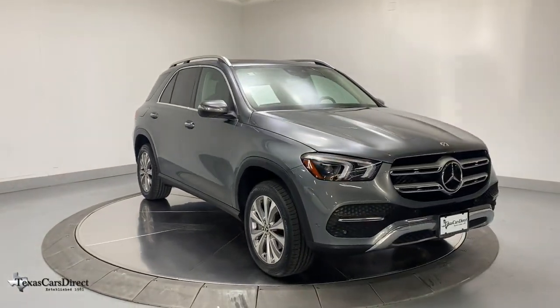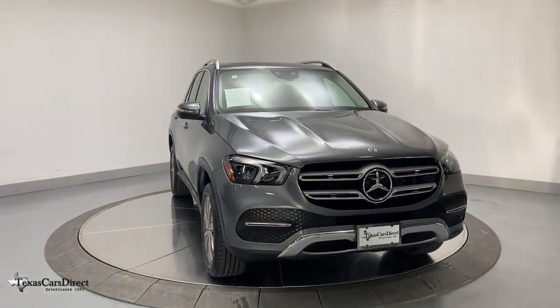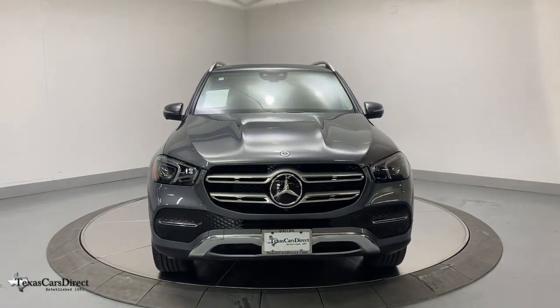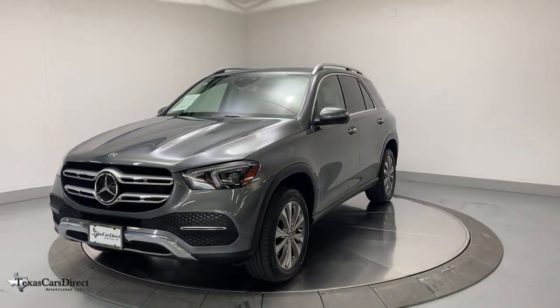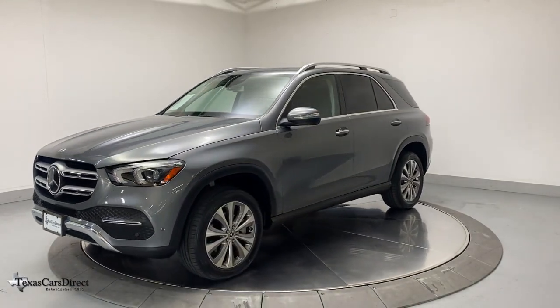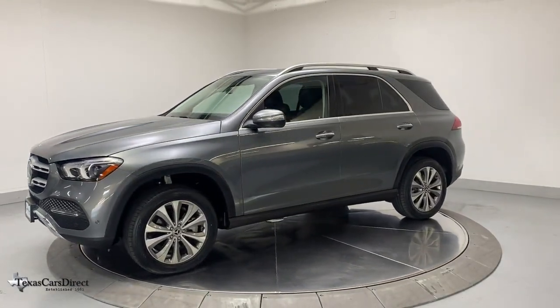Your next car could be the 2020 Mercedes-Benz GLE. This vehicle still has fewer than 35,000 miles on the clock, so it won't last long. Take a closer look at this sleek, muscular GLE.